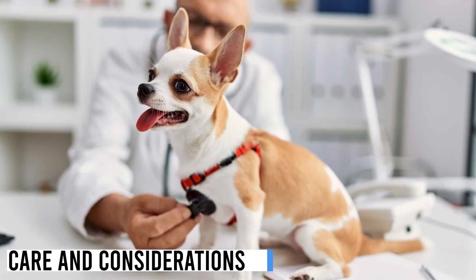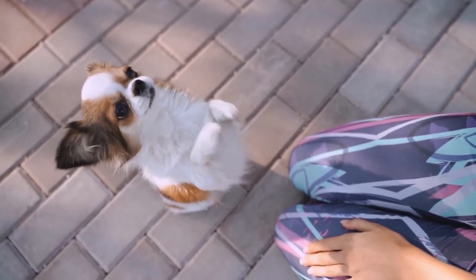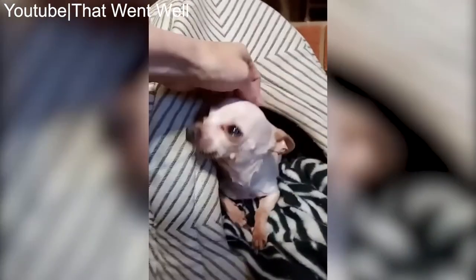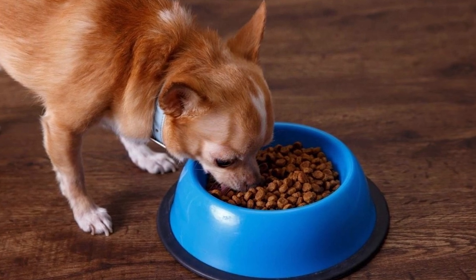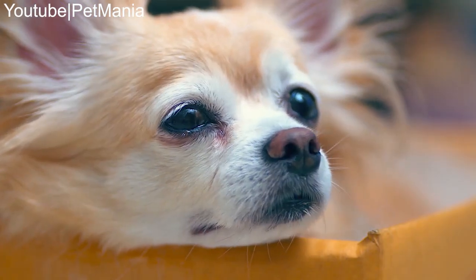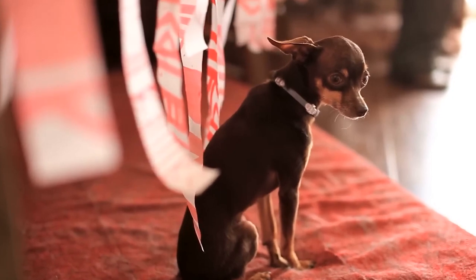Regardless of head shape, all Chihuahuas require proper care and attention. Regular grooming, dental care, exercise, and a balanced diet are essential for keeping your Chihuahua healthy and happy. Their tiny size means they're sensitive to temperature changes, so make sure they're comfortable in various weather conditions. Chihuahuas also benefit from early socialization to develop well-rounded and confident personalities. In colder months, consider providing them with a cozy sweater or jacket, and in warmer months be cautious of overheating and provide a shaded, cool environment.